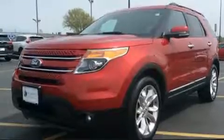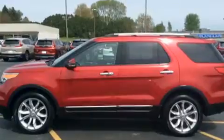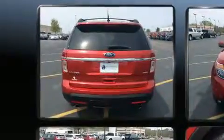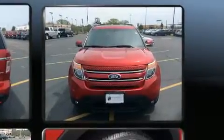Top features include front fog lights, front and rear reading lights, a built-in garage door transmitter, heated seats, turn signal indicator mirrors, and power front seats. Features such as automatic climate control and leather upholstery prove that economical transportation does not need to be sparsely equipped.